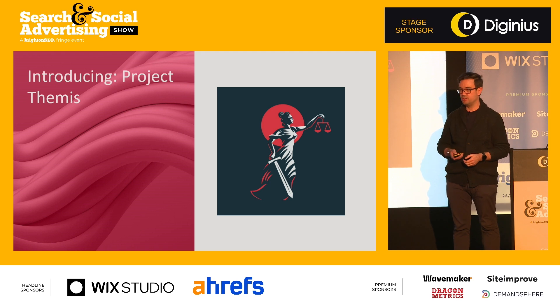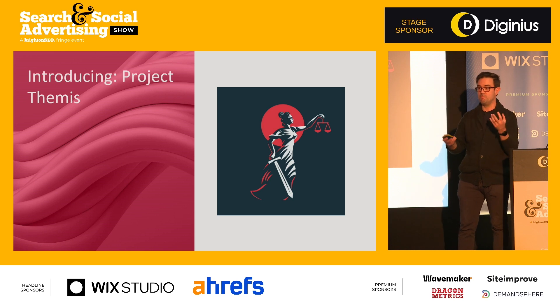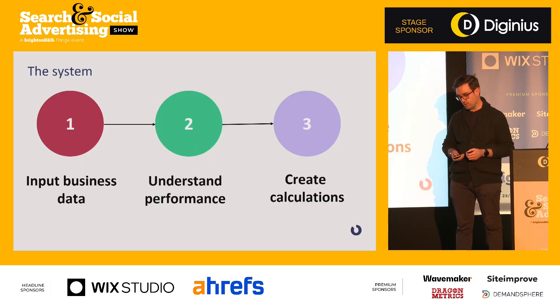That led us to the project we wanted to kick off. We knew availability was important, and we wanted to solve the pupil acquisition problem. So we created a project — we gave it a nice name: Project Themis, which is all about balancing demand and supply.